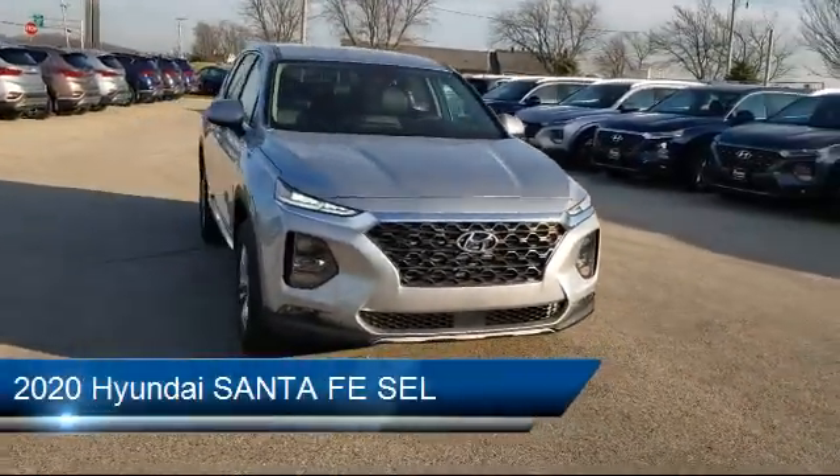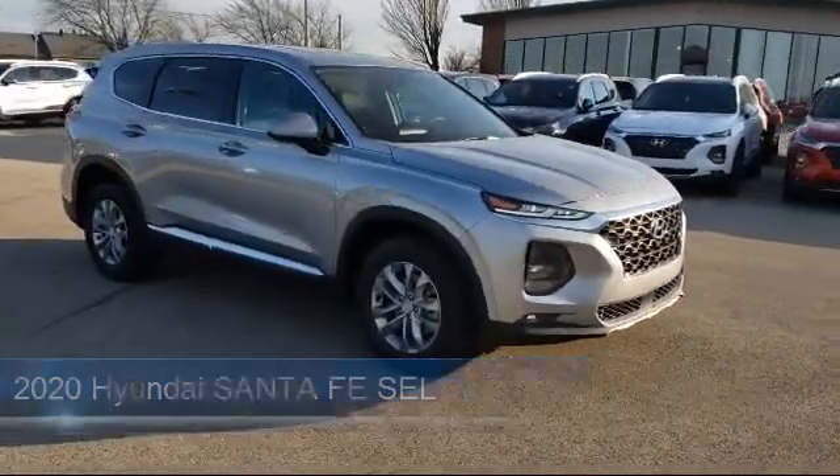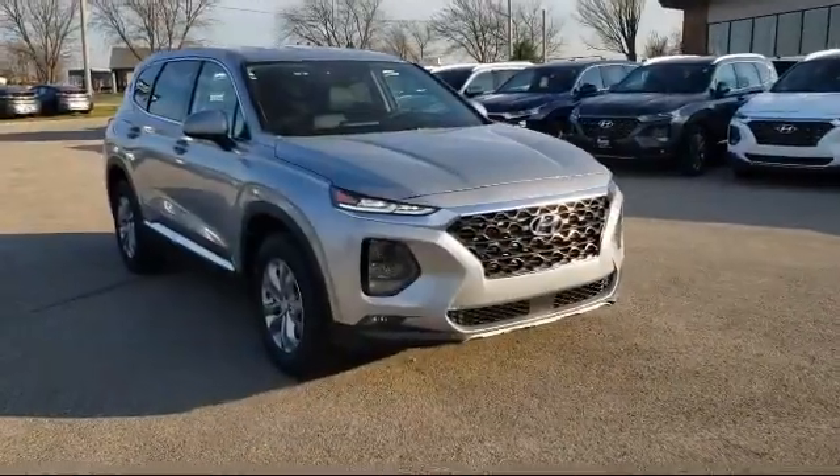This vehicle comes equipped with power outside mirrors, heated front seats, blind spot monitor, lane keep assist, and a remote start system.